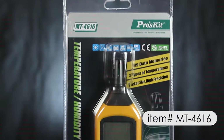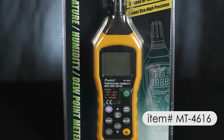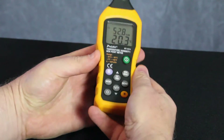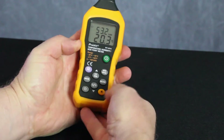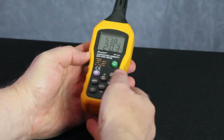Let's take a look at the Pros Kit MT4616 temperature, humidity and dew point meter. This high quality meter offers an easy to use interface and provides accurate analysis of ambient temperature, relative humidity, wet bulb and dew point temperature.